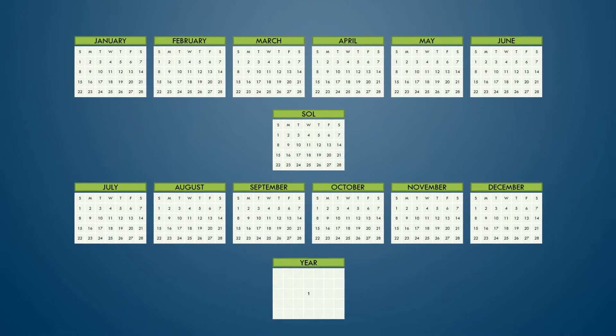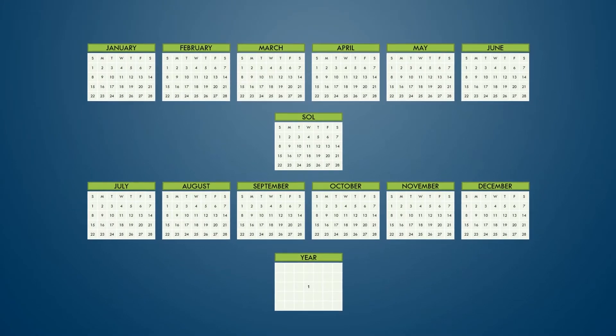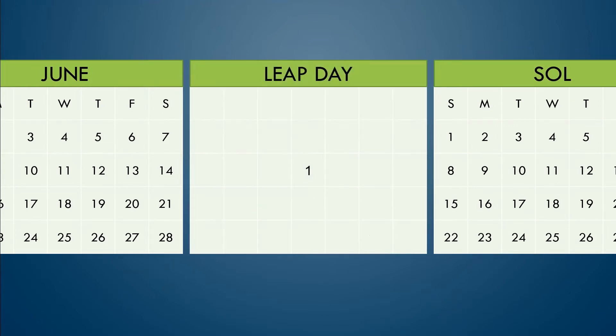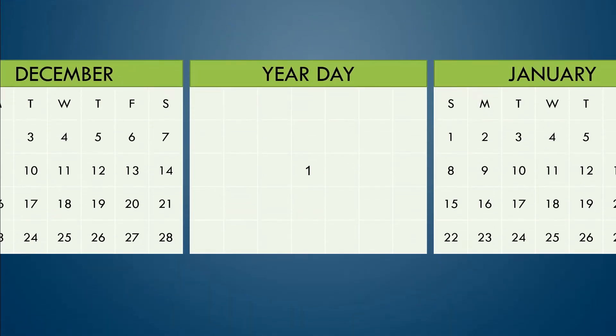But we still need a leap day to eliminate drift. Leap days occur as normal every four years, only now leap day shows up on the day after June before Sol starts. And just like Year Day, leap day doesn't count as a day of the week. In this scenario, both leap day and Year Day will always fall on the weekend, between Saturday and Sunday. They're practically free days of the year.